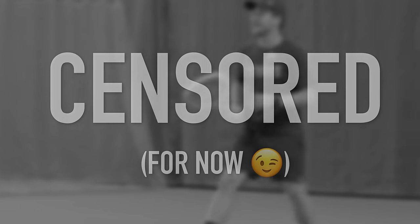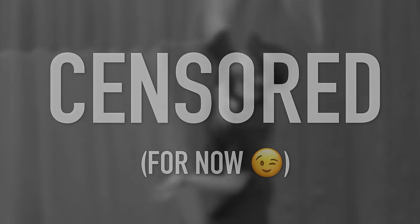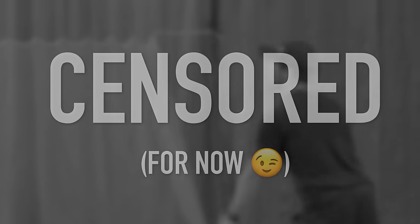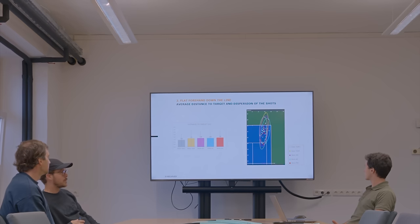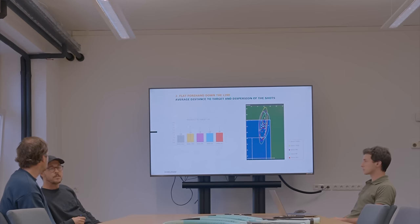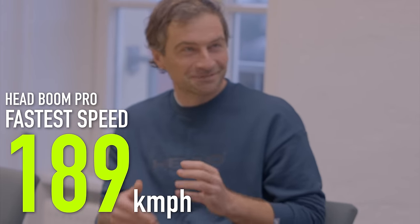The final day involved exactly the same process as the day before but testing out Boom rackets. I can't share footage as the Boom isn't released yet, but I will be making a full review in March - make sure you subscribe for that. Thomas and Pedro sat me down and showed me a presentation going through all of my stats, which is the same process they go through with pro tour players when deciding which racket is best for them. My average serve speed with the Speed Pro was 182 kilometres per hour, but with the Boom Pro it was 187, and my high speed was 189 kilometres per hour.